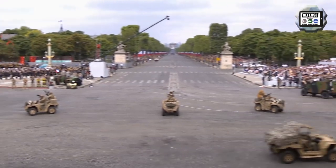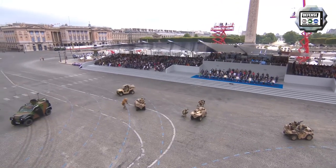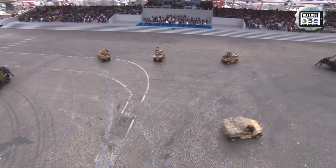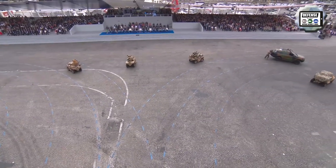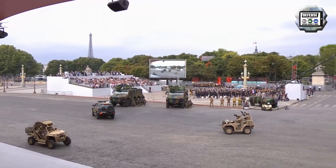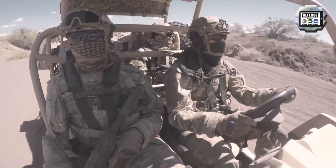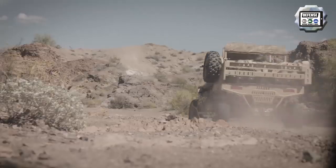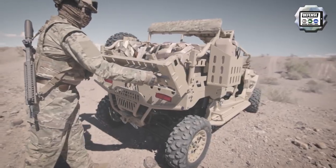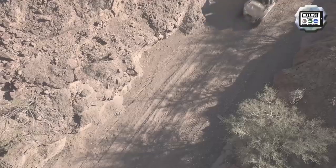The MRZR is a new off-road vehicle developed by the American company Polaris Defense, a division of Polaris Industries. It incorporates a tubular frame and a conventional layout with the engine in the front, crew seats in the middle, and a cargo compartment at the rear. The roll cage can be collapsed without tools to reduce vehicle height. The MRZR offers seating for four troops, or up to six infantrymen when fitted with two rearward-facing seats on the cargo bed. It weighs 852 kilos and can carry a maximum payload of 680 kilos, reaching a top speed of 96 km/h.